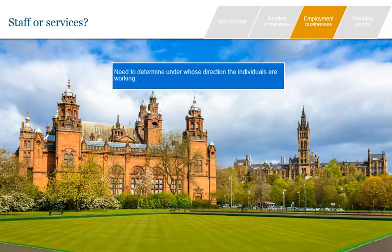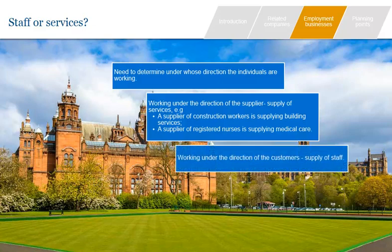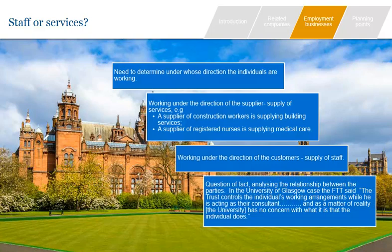The staff versus services question is determined by reference to the party which is directing the individual's work. If they are working under the direction of the supplier, then a supply of services is being made, with their own VAT liability — most are standard rated, though building work can be standard, reduced or zero rated, and medical care may be exempt. If the individuals are working under the direction of the customers, then a supply of staff has been made, determined by reference to contracts and practical arrangements. Referring back to the Glasgow University case, when university staff worked for the local NHS Trust, a supply of staff — not medical services — was made, as the FTT found the Trust controlled the individual's working arrangements.